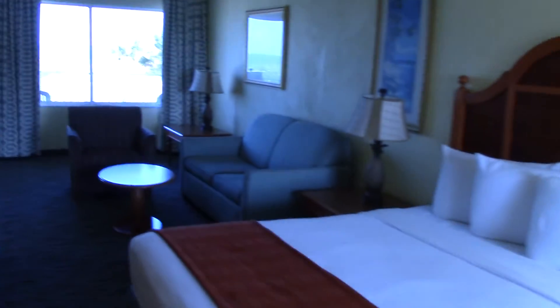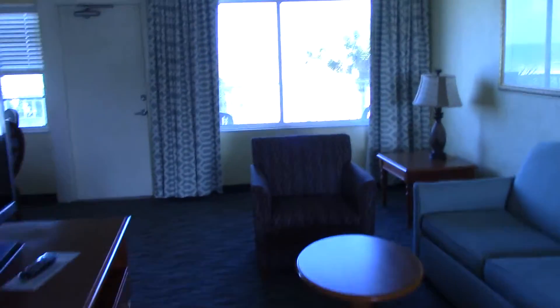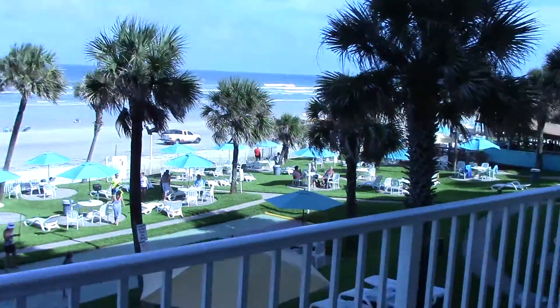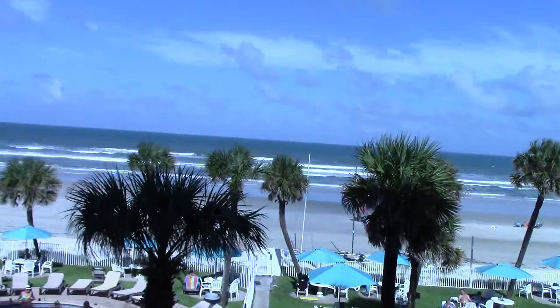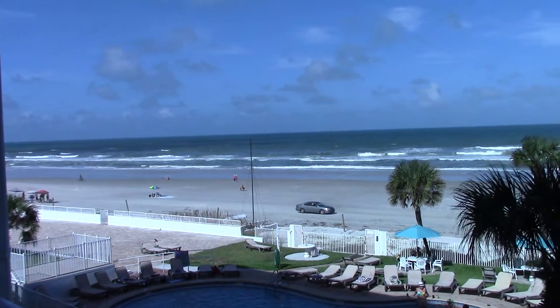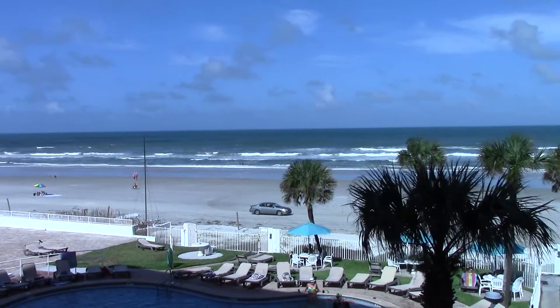And saving the best for last — I'm on the second floor. Normally I'm on the third or sometimes fourth, but I don't mind being on the second for a change. Here is my balcony. Here is my view: the Atlantic Ocean, Daytona Beach, Perry's Ocean Edge.